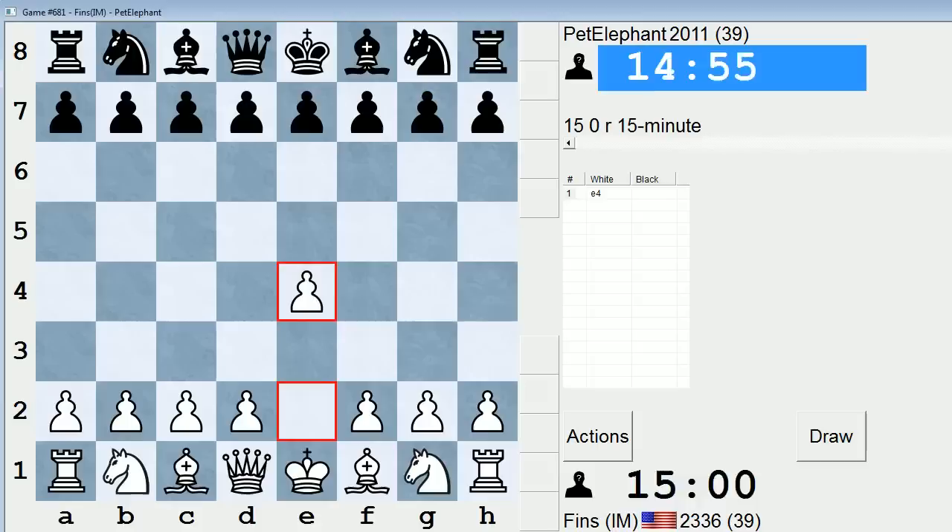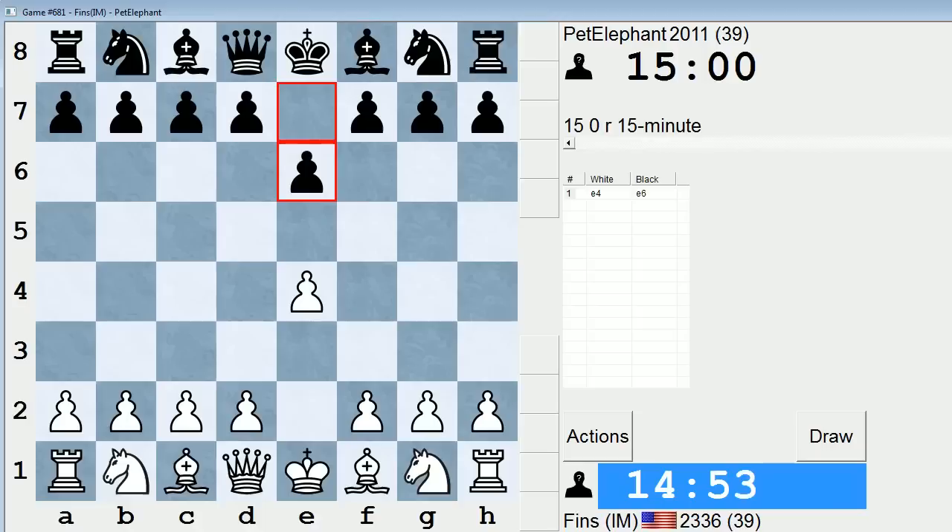Hey guys, this is Jon, and I'm playing Pet Elephant in the 15-minute pool in ICC. Pet Elephant says good luck in the chat. I love your channel. Thanks, Pet Elephant. Tell him good luck and thanks.